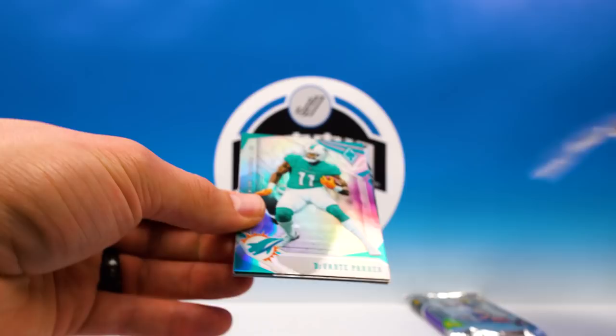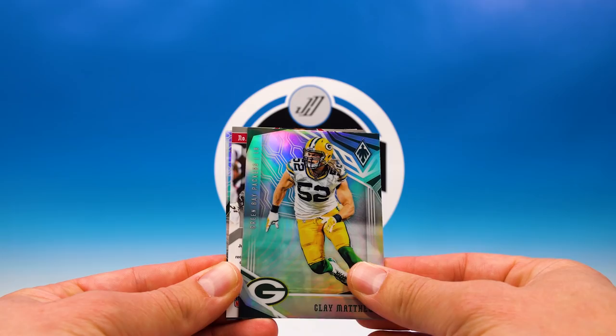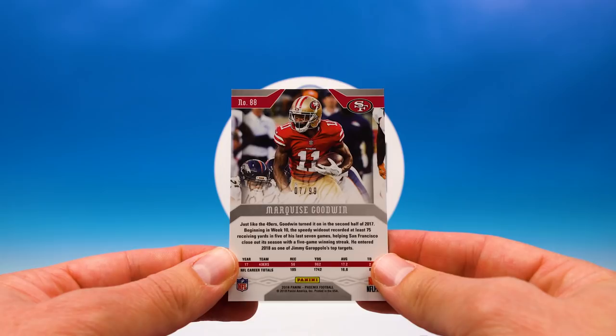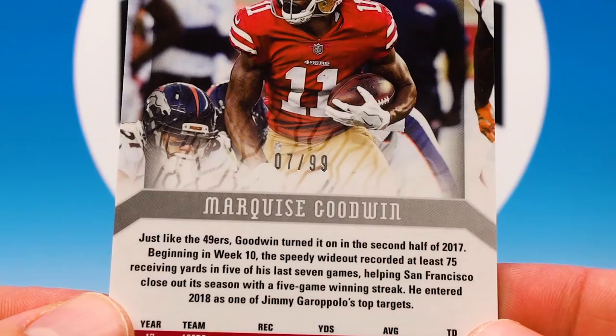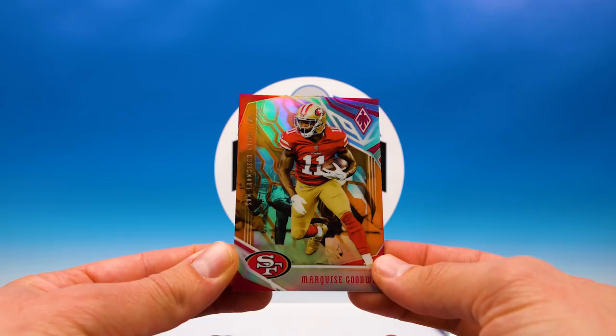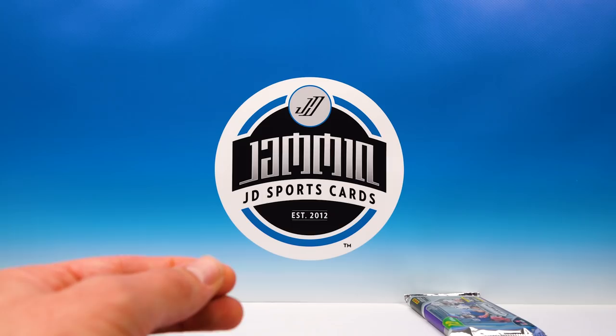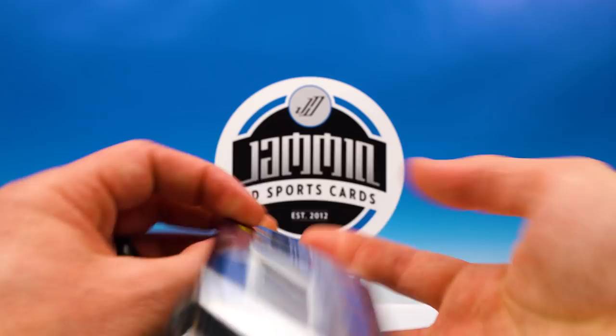Devontae Parker, Clay Matthews. Oh boy, what do we have — it's a numbered card, that's cool though. Goodwin, 07 of 99. Beautiful. Joe Namath Unmatched and a Sam Darnold rookie — very nice, got them Jets rolling there. I thought this year's Phoenix looked a lot like old Topps Platinum — just my opinion, definitely reminds me of like 2013 Topps Platinum.